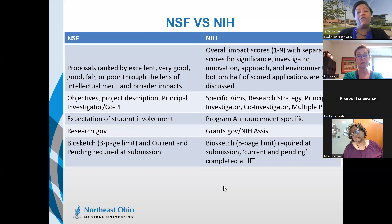NSF proposals are rated as excellent, very good, good, fair, or poor through the lens of intellectual merit and broader impacts. Proposals that don't include these criteria in their project description will be returned without review. For NIH, you have overall impact scores focusing on significance, investigator, innovation, approach, and environment, and the bottom half of scored applications are not discussed.